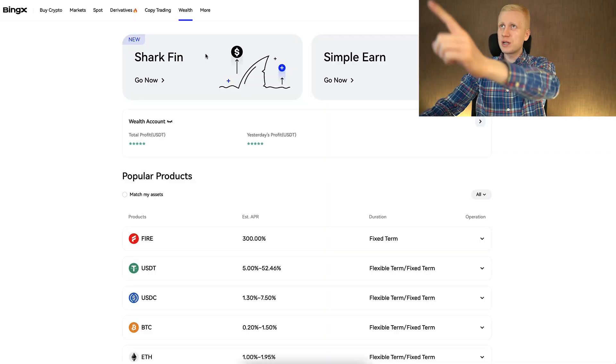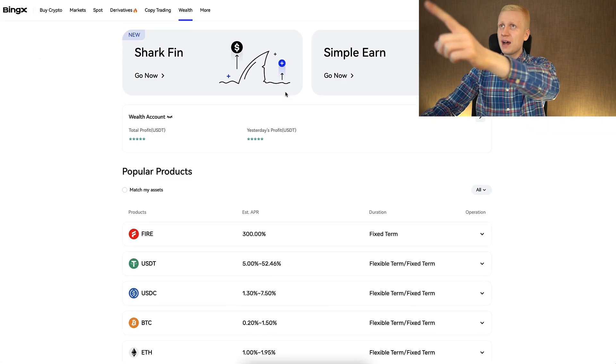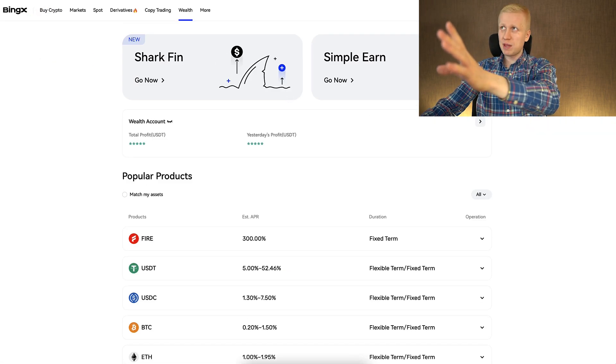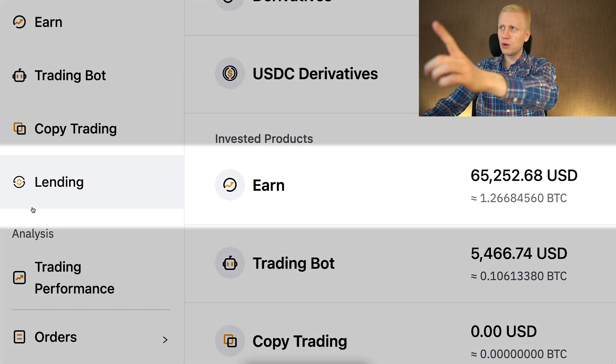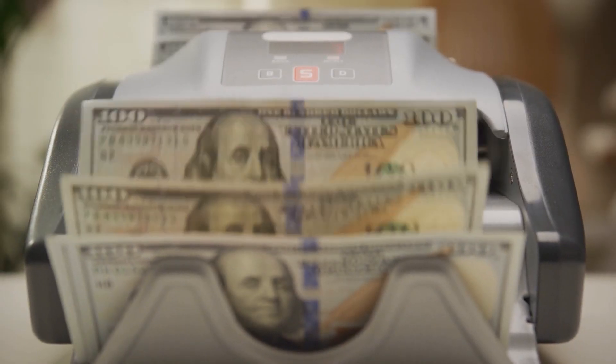In this video I will show how you can start earning money automatically using BingX's Wealth, and I will compare it to other similar platforms — for example Bybit Earn, where I currently have $65,000 and I receive even more money automatically.